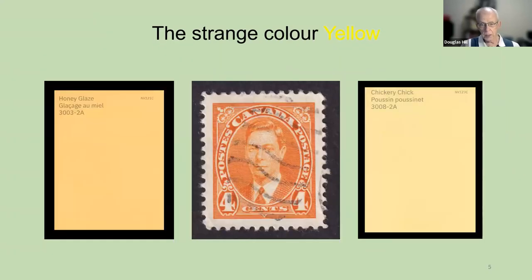I talked about yellow being a strange color. The stamp in the middle is said to be yellow according to the catalogs. I put on either side some color samples — paint samples from one of the local stores. There's a light yellow on the right and a darker yellow on the left, and the darker yellow has a bit of orange in it. But I swear that the stamp in the middle looks orange. Nevertheless, it's called yellow in our catalogs.